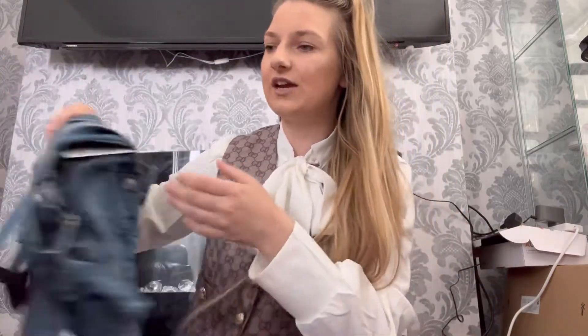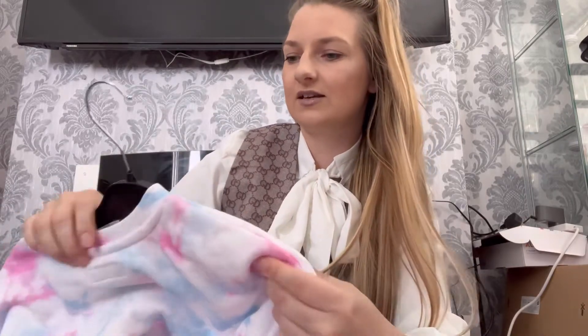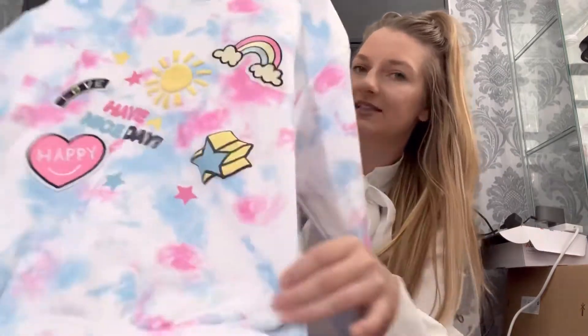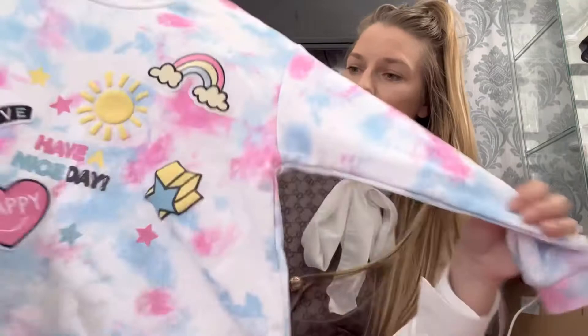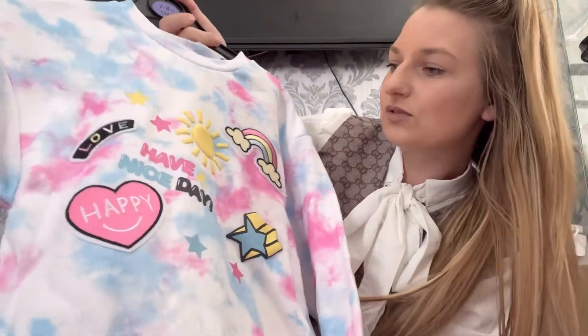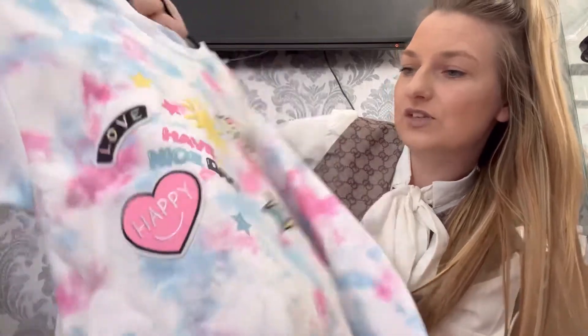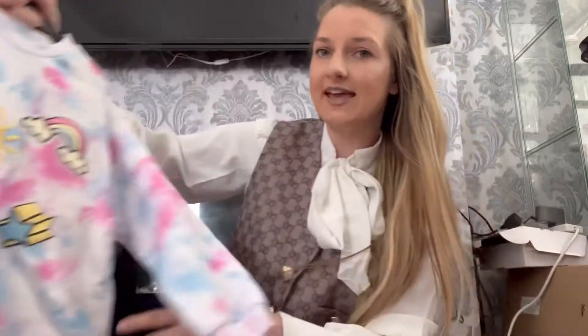I got five things for next year because she's got so many clothes for this year and doesn't really need many more. Then I got this tracksuit — this was £7 for the top. It's not a hoodie, just a jumper, and I love all the rainbows and suns on it. It just says 'Have a Nice Day' and 'Happy' on it — so cute. That's in seven to eight years.